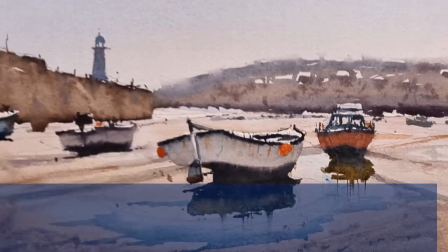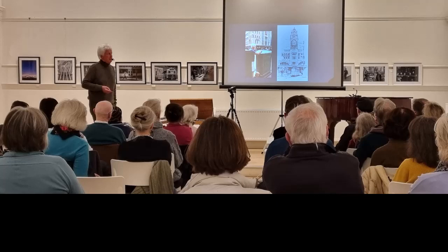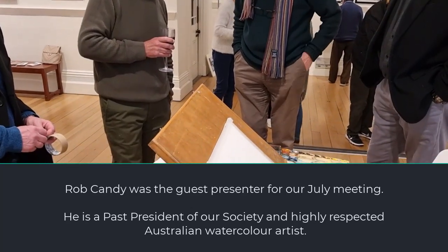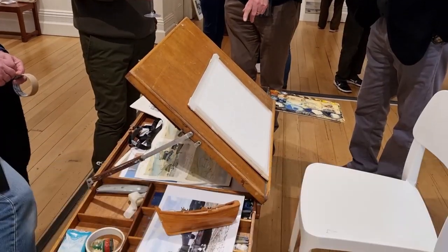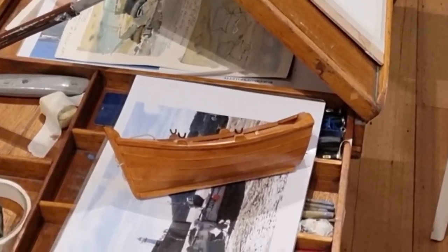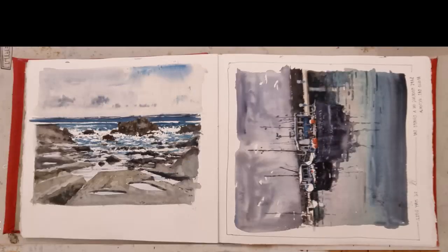Welcome to the Watercolour Society of Victoria. This is our July meeting and our guest artist for the night is Rob Candy. He is our past president so he's no stranger to our group. He was pleased to show us his gear for the night with his Z-Easel and the fascination that he has with boats, especially old wooden boats of any size.